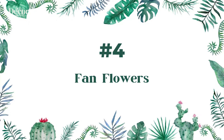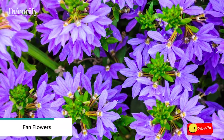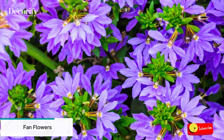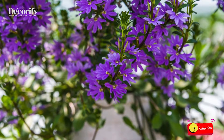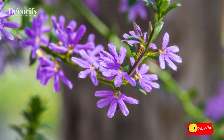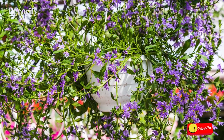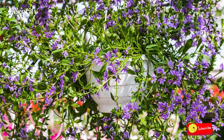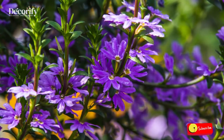Number 4: Fanflowers. Fanflowers are a unique patio plant with delicate, fan-shaped petals. Once these hardy flowers are established, they are drought and heat tolerant and attract butterflies and bees. Often grown in containers, hanging baskets, and window boxes to show off their magnificent trailing habit, fanflowers also add a colorful pop to a patio border.